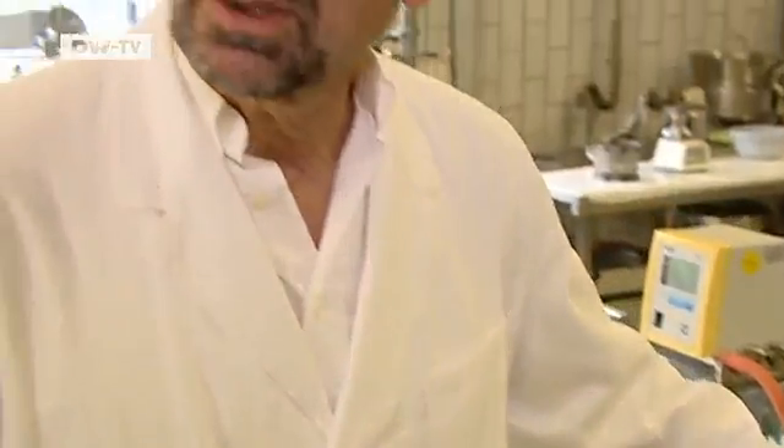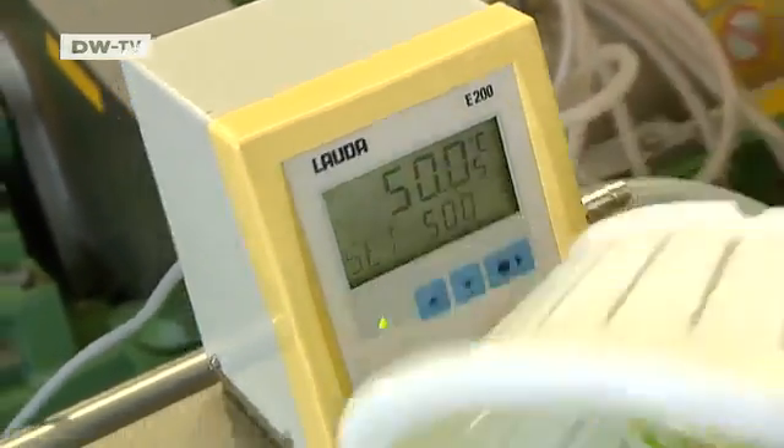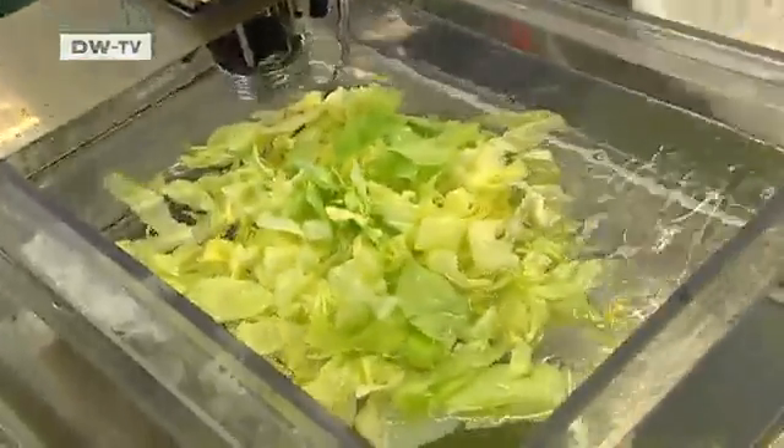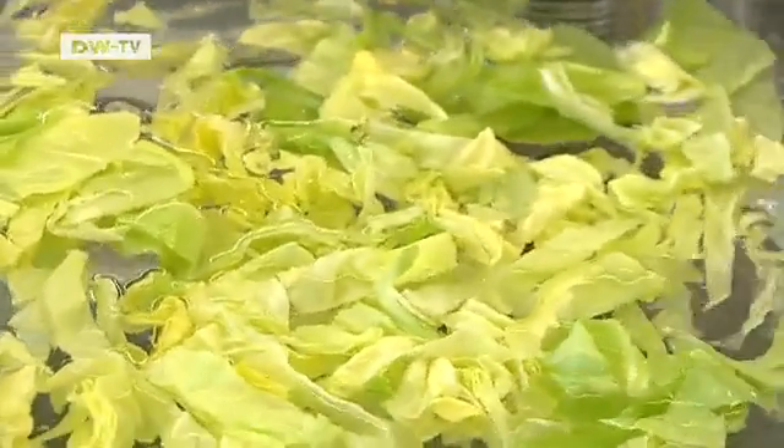This could be avoided through the use of cutting implements that don't employ blades — with high-pressure water jets, for example. Kahle also recommends that food companies wash salad in water that's 50 degrees Celsius for at least 30 seconds, both before and after cutting. That kills 99 percent of the microorganisms.